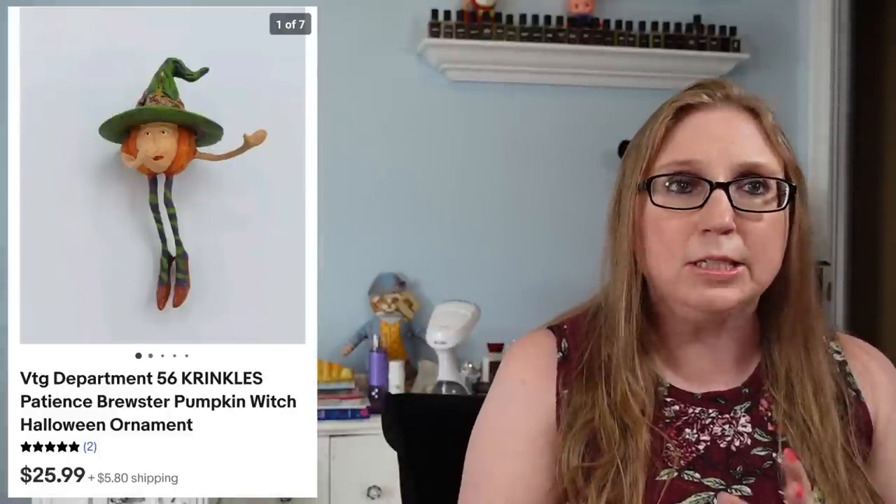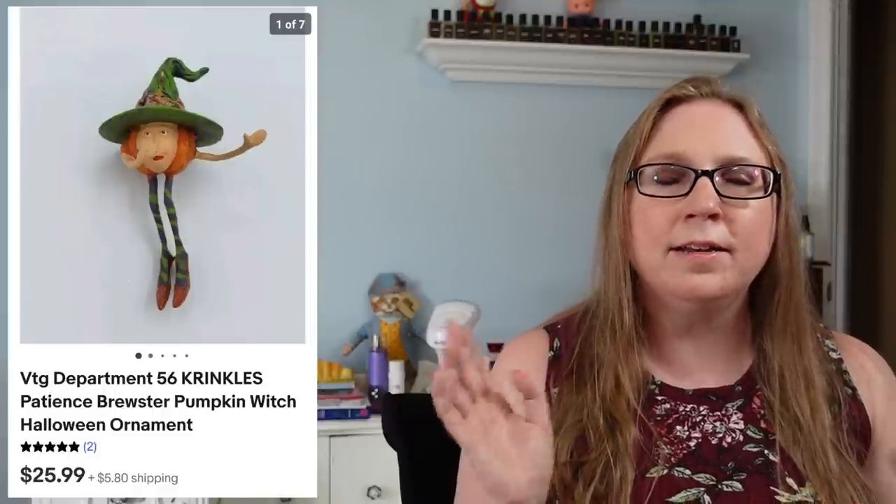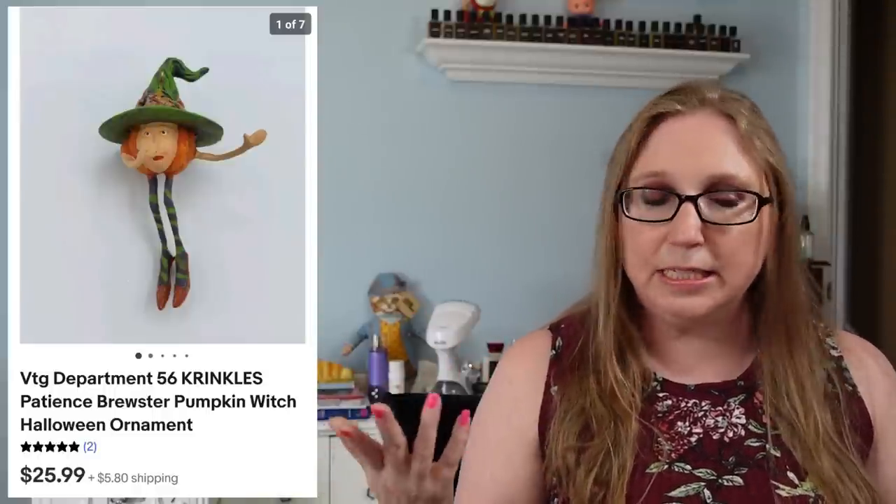The last item in this cha-ching went to a subscriber named Ginger — a Department 56 pumpkin witch ornament. I'm still selling my Department 56 ornaments; none have sold recently, but I hope more will go closer to Halloween. In this whole cha-ching, I only had one non-paying bidder, which is nice.